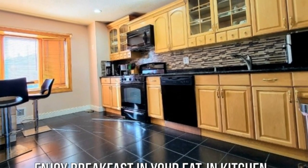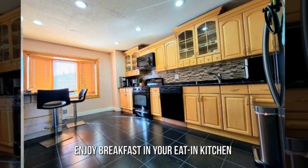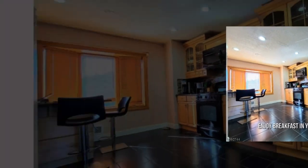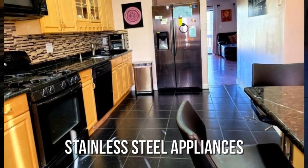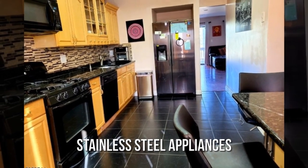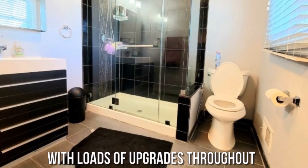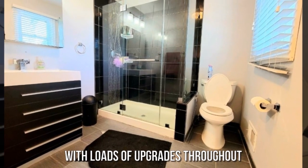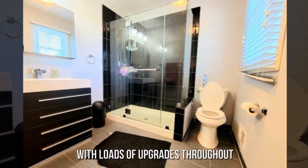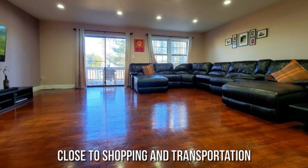Enjoy breakfast in your eat-in kitchen with stainless steel appliances, and loads of upgrades throughout. Close to shopping and transportation.